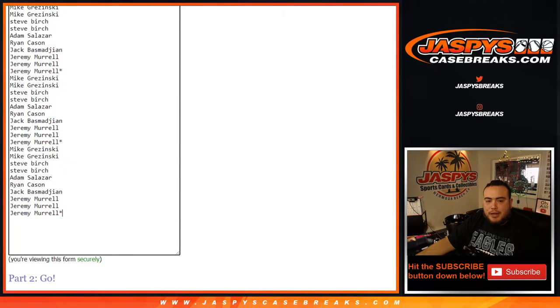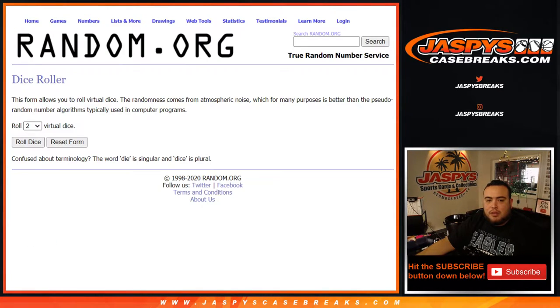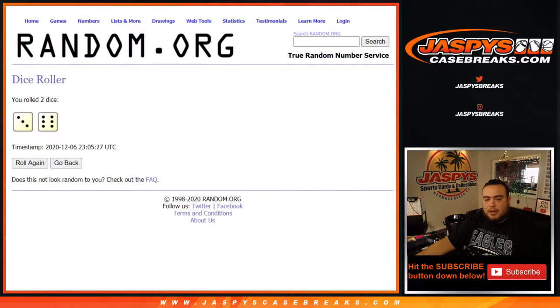Here's the dice roller. Gus, Marines, Mike down to Jeremy - you have the Ducks Blue Jackets combo. Let's roll it and we got ourselves a three and a six for nine times. So good luck, nine times.